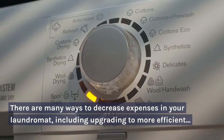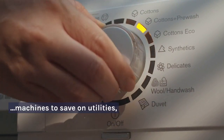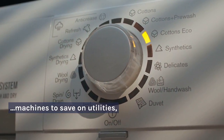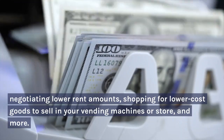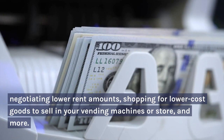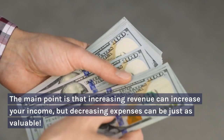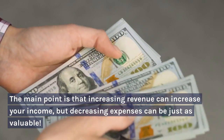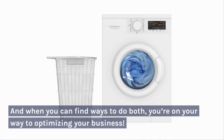There are many ways to decrease expenses in your laundromat, including upgrading to more efficient machines to save on utilities, negotiating lower rent amounts, shopping for lower-cost goods to sell in your vending machines or store, and more. The main point is that increasing revenue can increase your income, but decreasing expenses can be just as valuable. And when you can find ways to do both, you're on your way to optimizing your business.